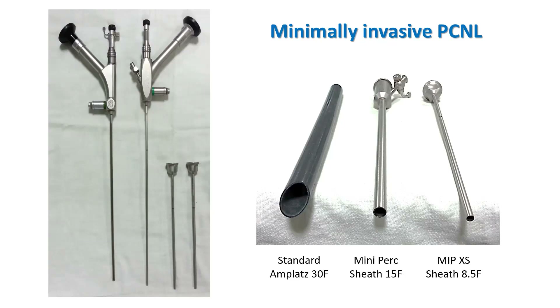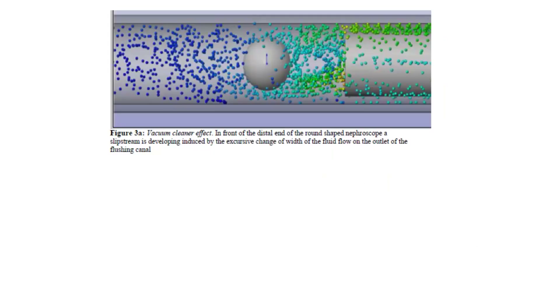...using the mini PERC or ultra mini PERC in many places. Now, with the advent of minimally invasive PCNL, a new concern has come to the fore, which is intrarenal pressure.